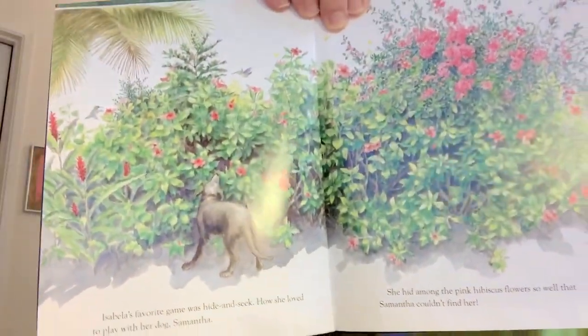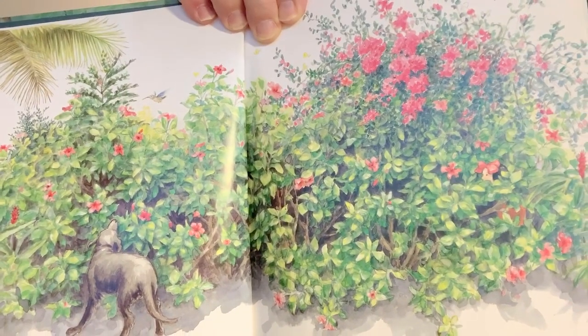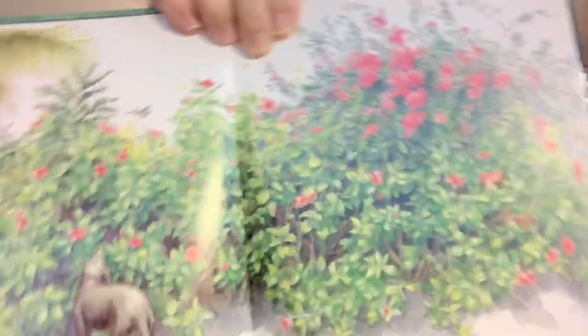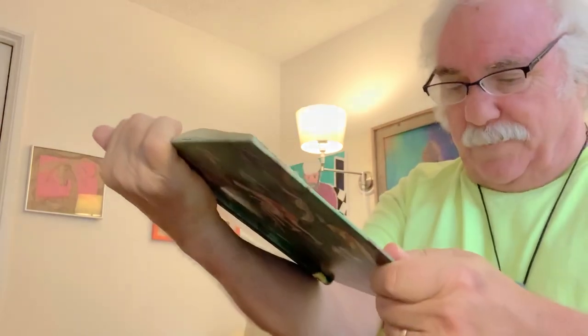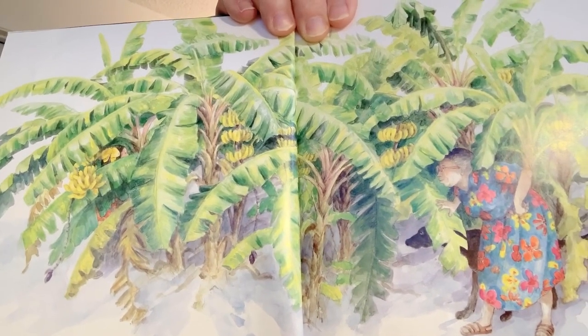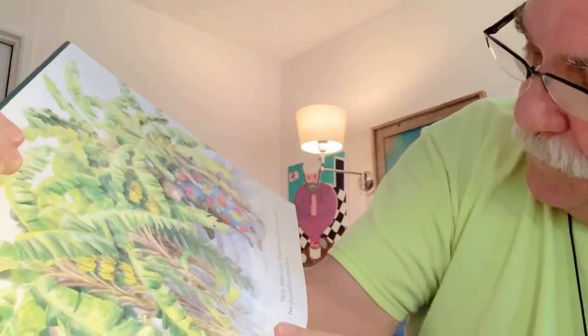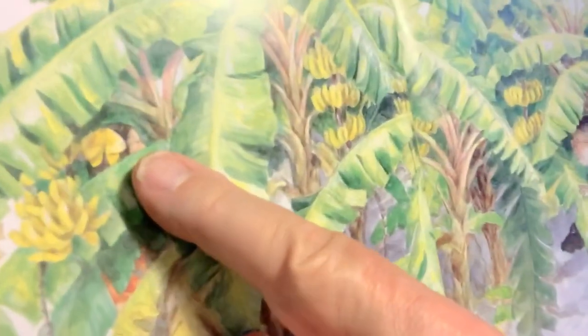Isabella's favorite game was hide and seek. How she loved to play that game with her dog, Samantha. Can you see where she's hiding there? She hid among the pink hibiscus flowers so well that even Samantha could not find her. And a dog has a very good sense of smell, so she must be really hiding well. Sometimes she played with her neighbor, Patria, in the banana tree. Isn't that a beautiful picture? A great big grove of banana trees, and they've got ripe bananas on them too, it looks like. 'Hello, ribbon lady. Where are you?' Patria would call. But she could not find Isabella. I can see a little bit of Isabella's face there — had to look really hard for it.